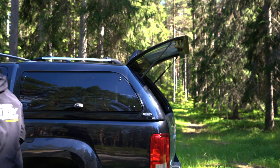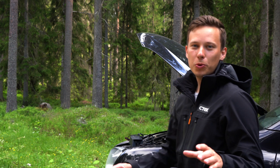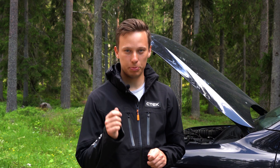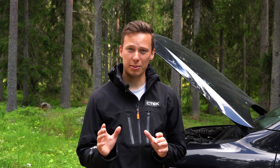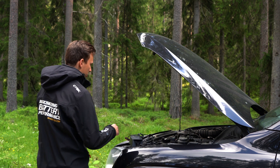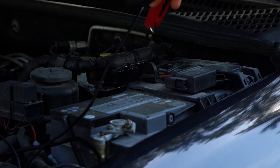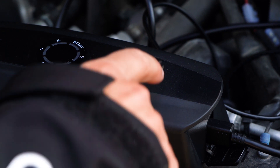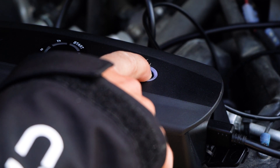Luckily I have my CS3. The CS3 is the world's first truly portable battery charger with adaptive boost technology, which means that it can quickly and safely boost charge my battery to let me start the car. All I need to do is hook it up to the battery, press the on button and let it do its magic.